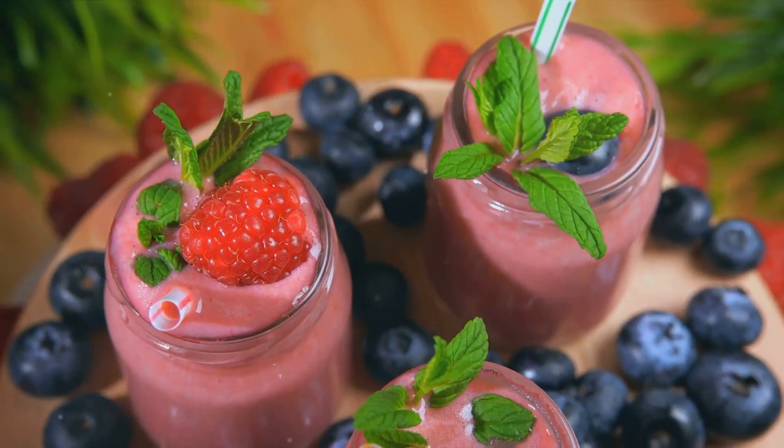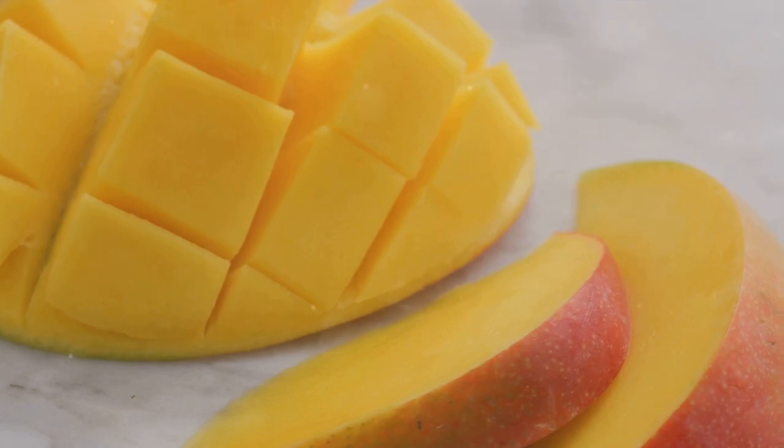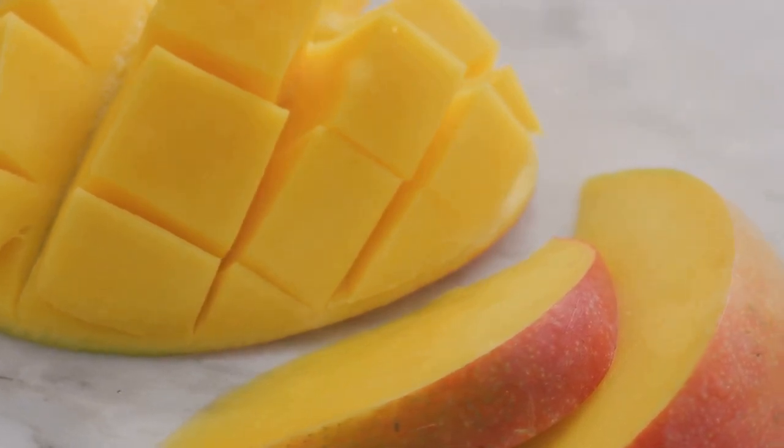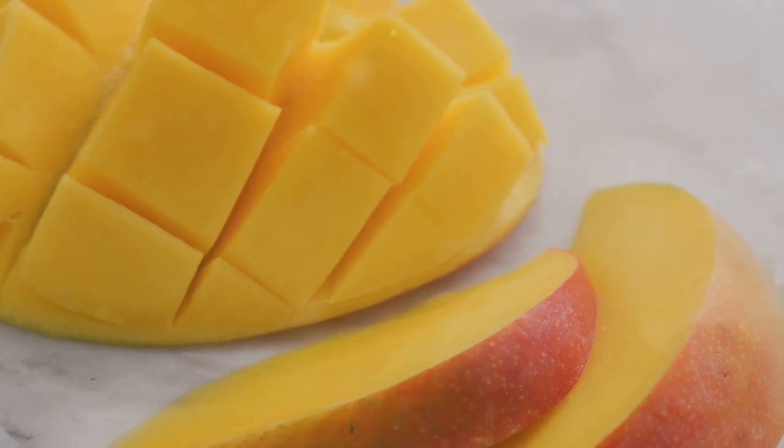Now that we've explored the importance of selecting the right liquids for your tropical smoothie, let's dive into the process of crafting the ultimate tropical delight. The goal is to create a perfect blend that not only satisfies your taste buds, but also aligns with your wellness goals.